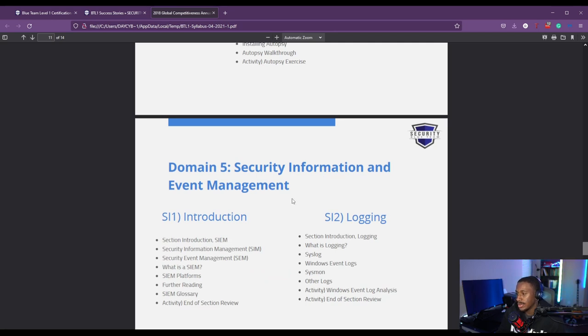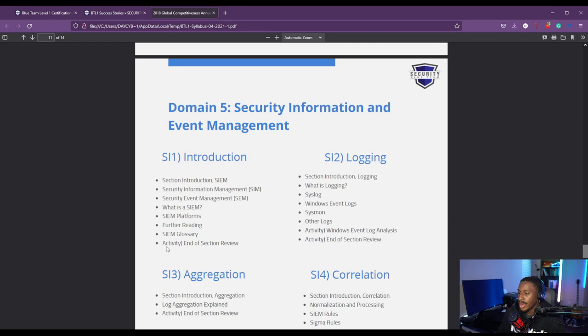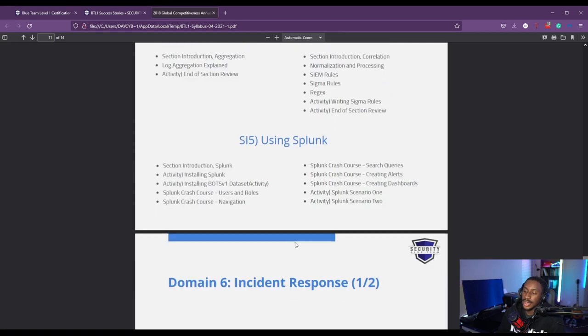Then we get into SIEM — a really major part of the course. You learn about logging, aggregation, and correlation, and how to use Splunk. There's a Splunk crash course showing you how to create queries, alerts, and dashboards. There's also an activity where you actually use Splunk as part of your labs for an investigation.